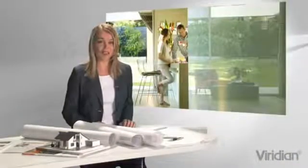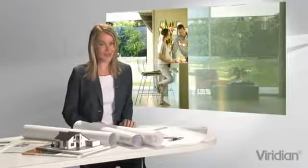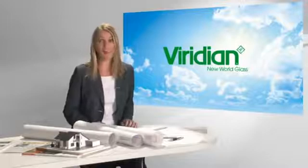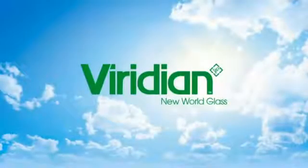As you can see and feel, modern performance glass really is extraordinary. It gives you the freedom to build or renovate with the maximum wow factor without having to sacrifice comfort or energy efficiency. Speak with your window supplier, builder or architect about how you can use Viridian glass to take your building project beyond the ordinary.